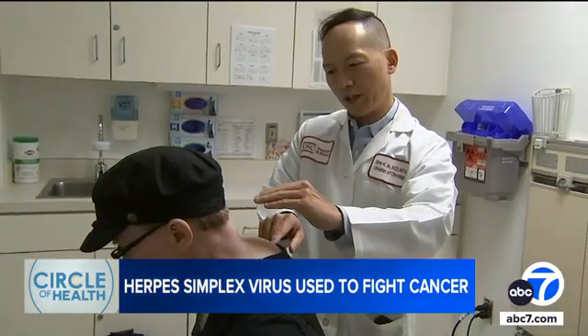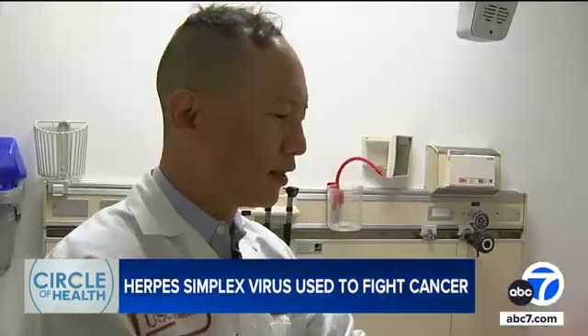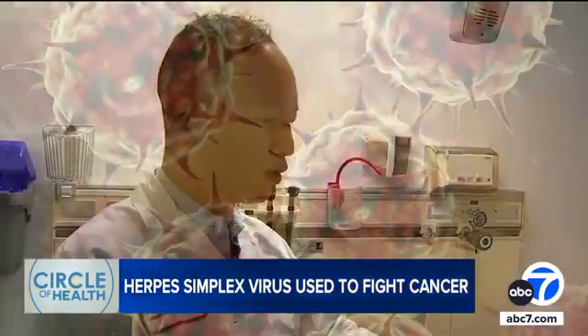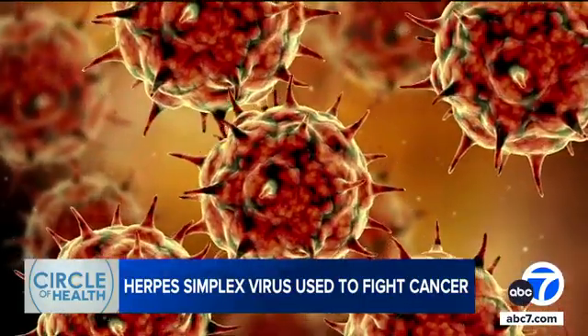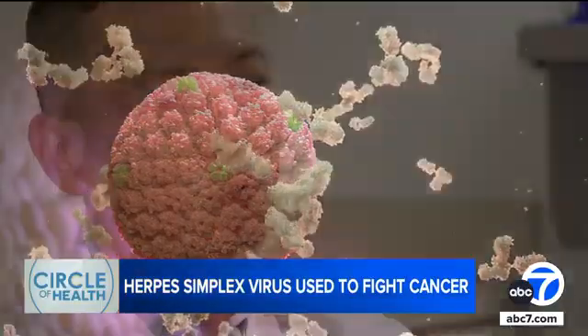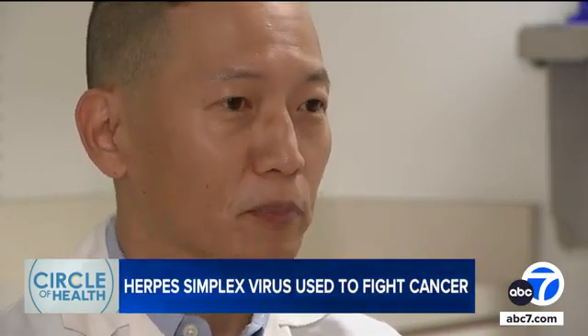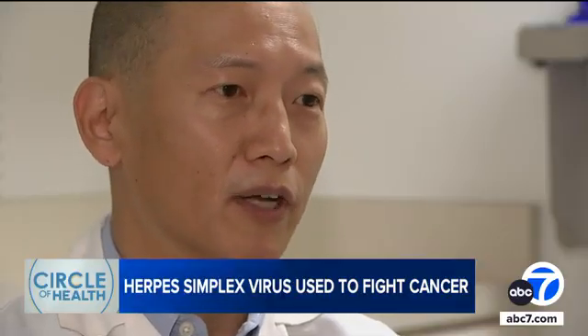The melanoma had spread all over Jim's body. That's when USC oncologist Dr. Gino In enrolled him in a unique clinical trial where doctors inject a genetically engineered herpes virus plus immunotherapy directly into cancerous tumors. Once the virus enters the tumor, it starts growing within the tumor cells and then actually causes the tumor cells to burst, so it's directly killing them that way.